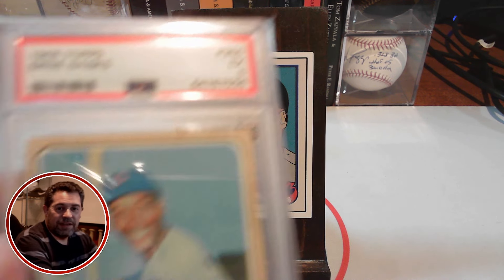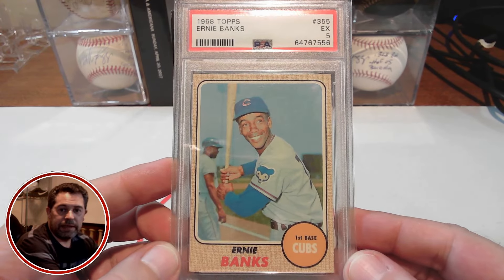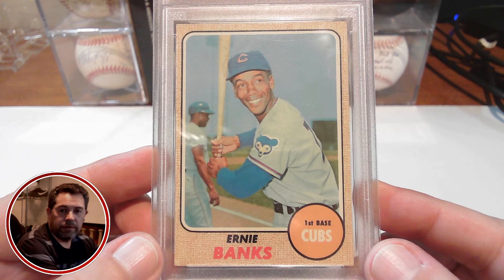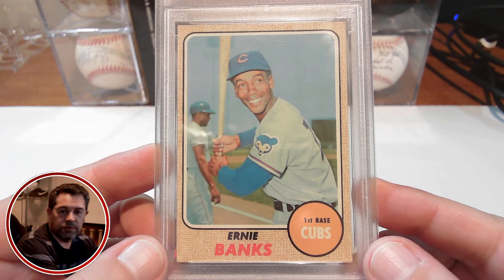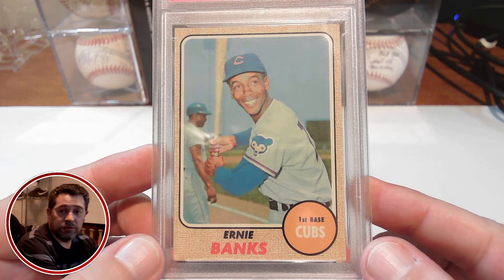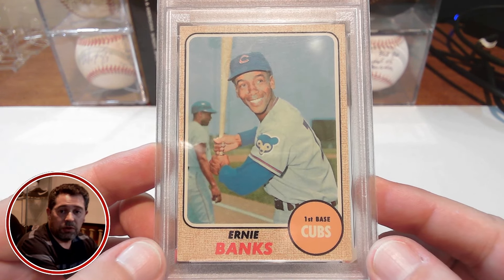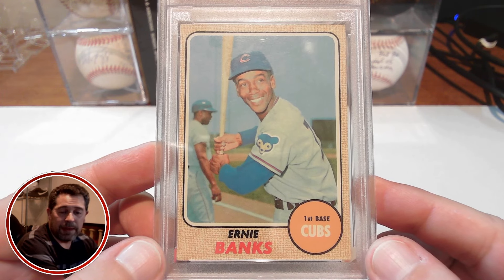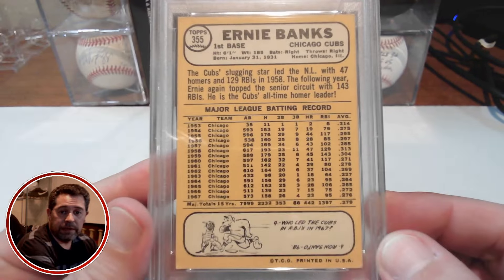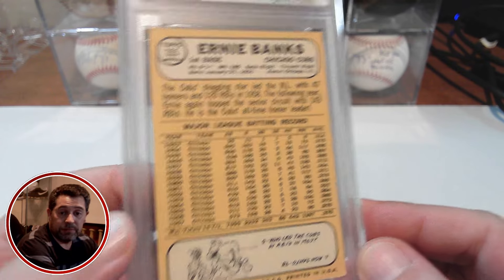Here it is — the 1968 Topps Ernie Banks. I picked it up in a PSA 5. I really love the centering on the front, registration's nice, colors are nice. I can't believe it's a 5; there's probably some issues with the corners, but with the '68 Topps, a lot of the corner issues are sort of hidden by that burlap bag border. Here's the back — really nice back as well, nicely centered. Really happy with this PSA 5.